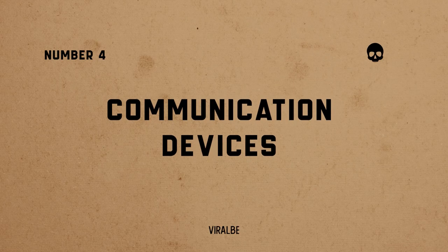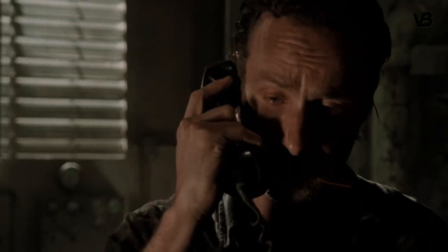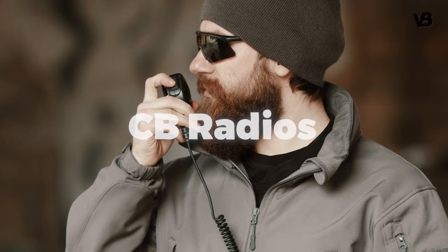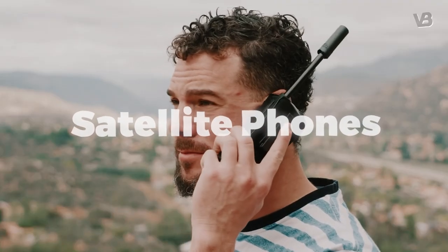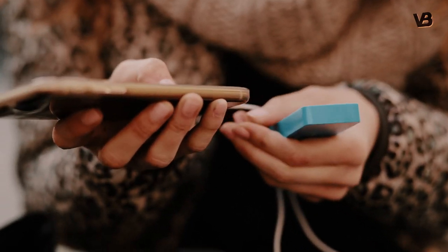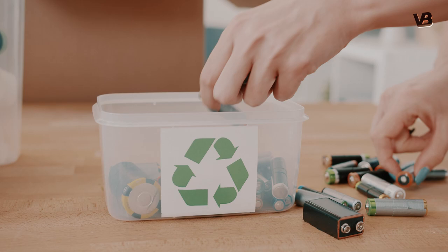Number 4: communication devices. Staying connected with other survivors is essential for coordinating efforts and sharing information. Walkie-talkies, CB radios, or satellite phones can facilitate long-range communication. Keep spare batteries and charging devices on hand to ensure your equipment remains functional.